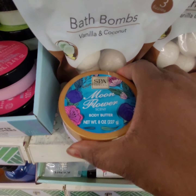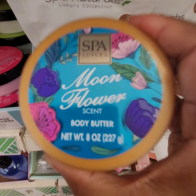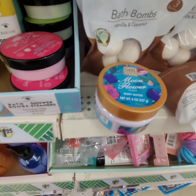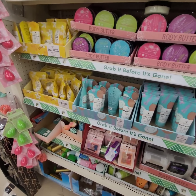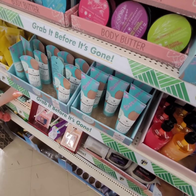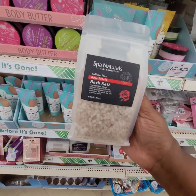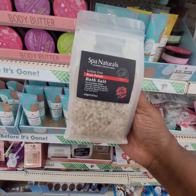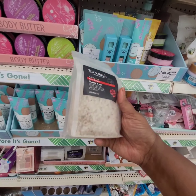I see we have some new body butter, and this one is the moonflower scent. They have a lot of items to choose from. Now look at this — Spy Natural Bath in rose petal. Look at the packaging. $4.25.